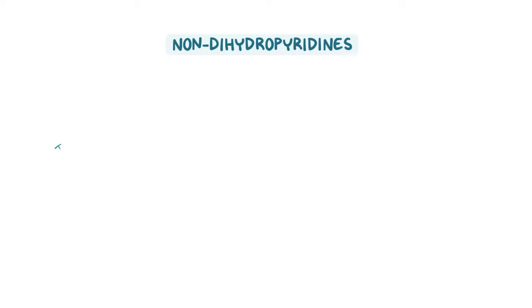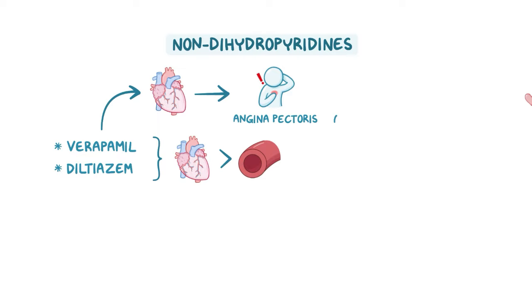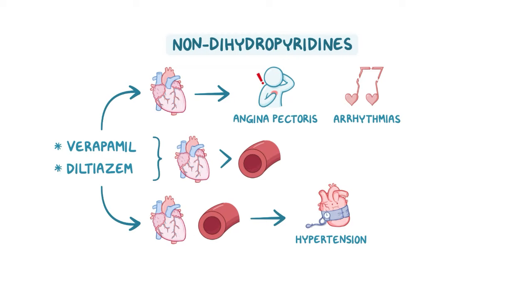Non-dihydropyridines include verapamil and diltiazem, which have a more potent action on the heart than the blood vessels. Verapamil is highly selective for cardiac calcium channels and is mainly used to treat angina pectoris and arrhythmias. Diltiazem is equally effective at blocking both cardiac and vascular calcium channels, so it is effective in hypertension and arrhythmias.